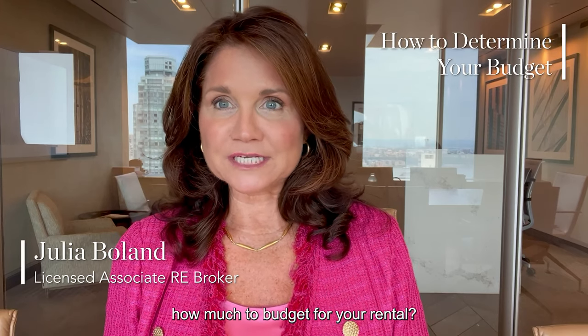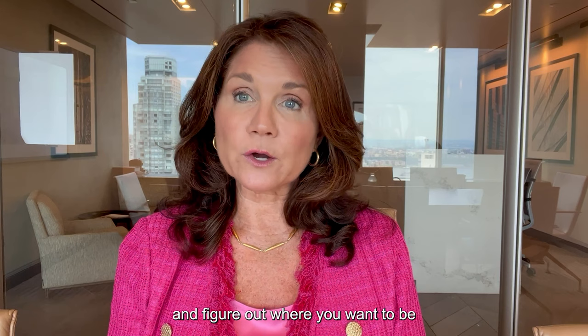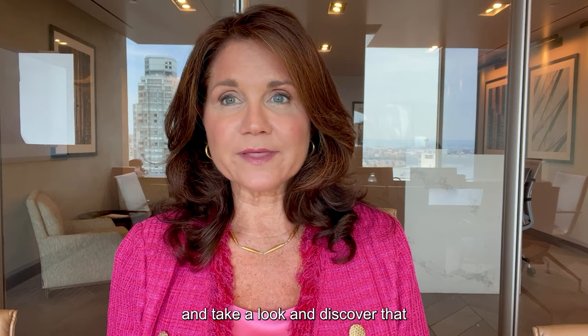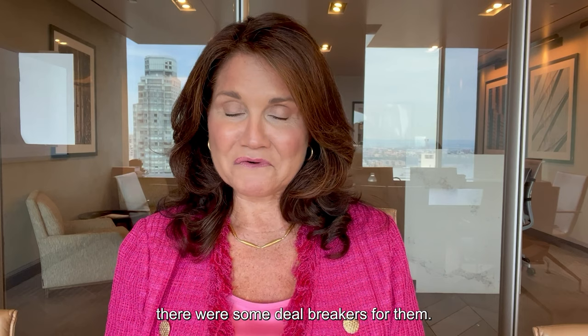How do you figure out how much to budget for your rental? You'll certainly start online and figure out where you want to be, what neighborhood, and what size apartment you want to rent — and that will help. But that's not everything. What frequently happens is people will budget, then come and take a look, and discover that the rental they thought was so fantastic at a great price had some deal breakers for them. So you not only want to start online, but you actually have to get out and see what's available.